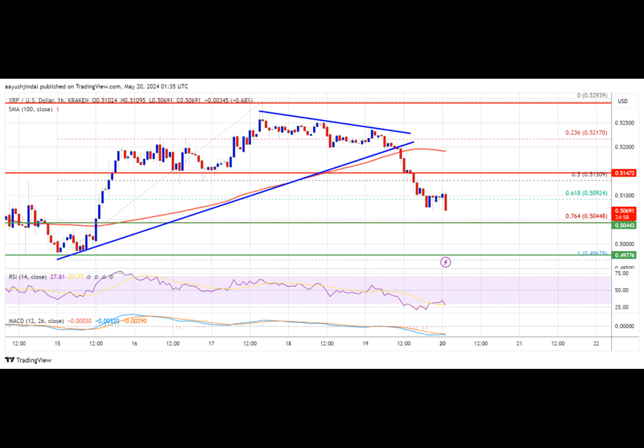The pair could gain bearish momentum if there is a close below $0.500. XRP price faced resistance near the $0.5130 zone; a high was formed at $0.5293 and the price started a downside correction like Bitcoin and Ethereum. The price declined below the $0.5220 level.